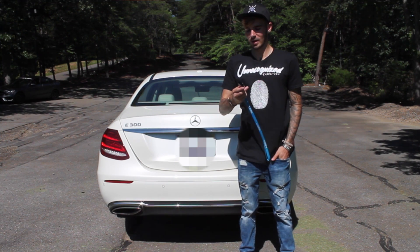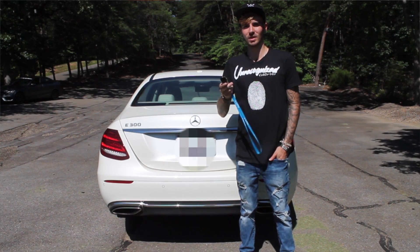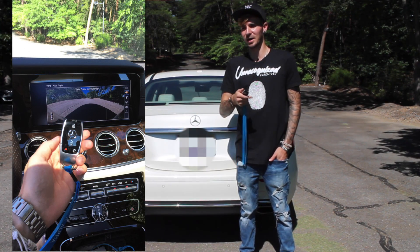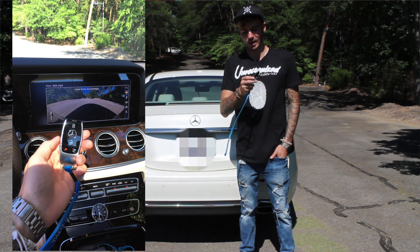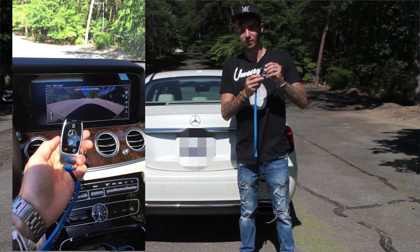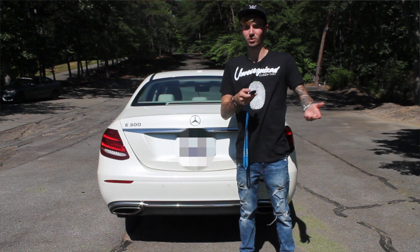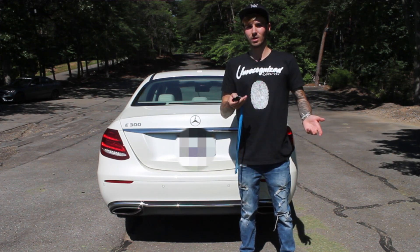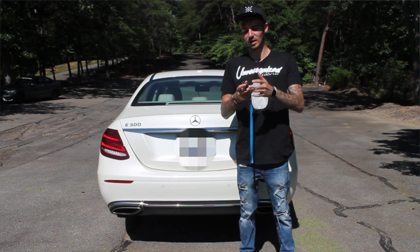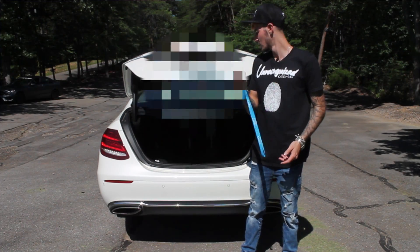On the back of the E-Class, as you can see, it uses the new key, which I like so much better than the older keys. Mercedes used the same key design for the past 15 years without changing it, but on the new E-Class they have a new key that feels way more expensive and looks cooler. I wish they would put it on all the 2017 models. On the back it also has the electronic trunk — you can lock, unlock, and open it via the key with no problem.